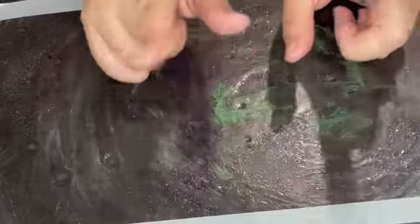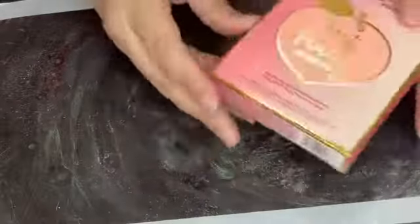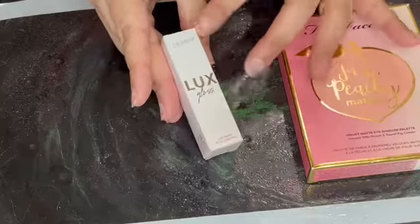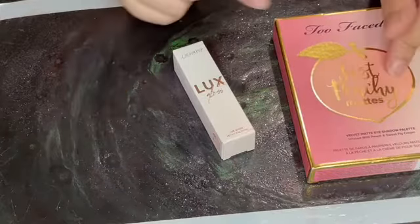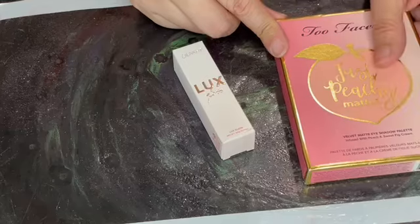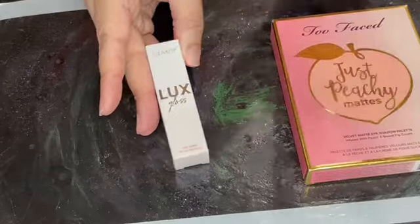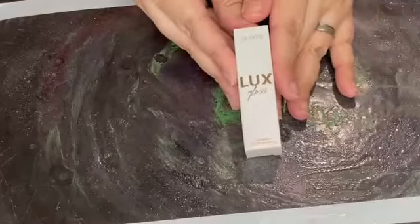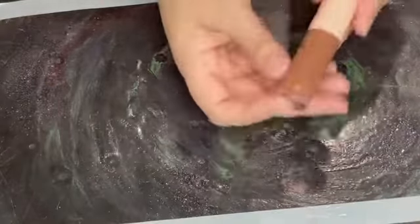Our swatches for this week are going to be the Too Faced Just Peachy Mattes palette and the ColourPop Luxe Gloss in Cross Street. This was the next palette in my stash and I wanted something light to go with it, so let's swatch these. I've never tried this formula before, so here is the ColourPop Luxe Gloss in Cross Street.